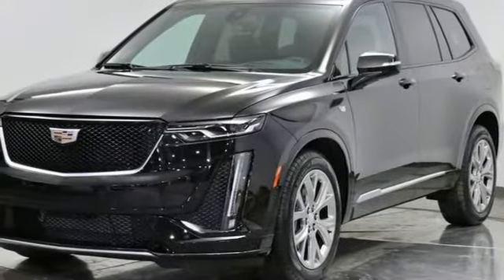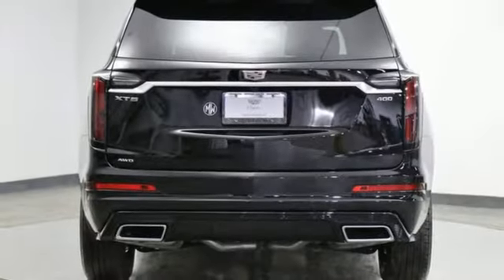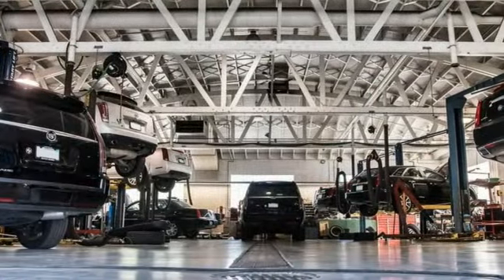Streaming audio, remote engine start smart device, heated steering wheel, streaming video feed rearview mirror, and heated and ventilated leather bucket seats.